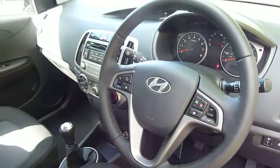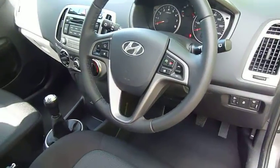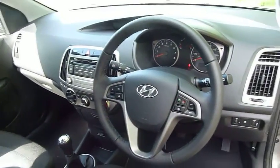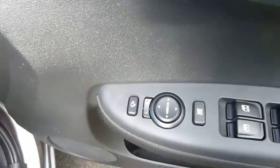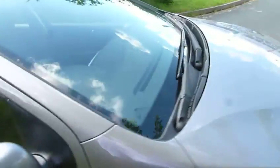Bluetooth control comes as standard on this car as well. As you can see, it's a really nice, clear, modern-looking dashboard. In the driver's armrest we've got all the controls for the electric windows and also the electrically adjustable and retractable door mirrors. So there we are — a cracking family car.